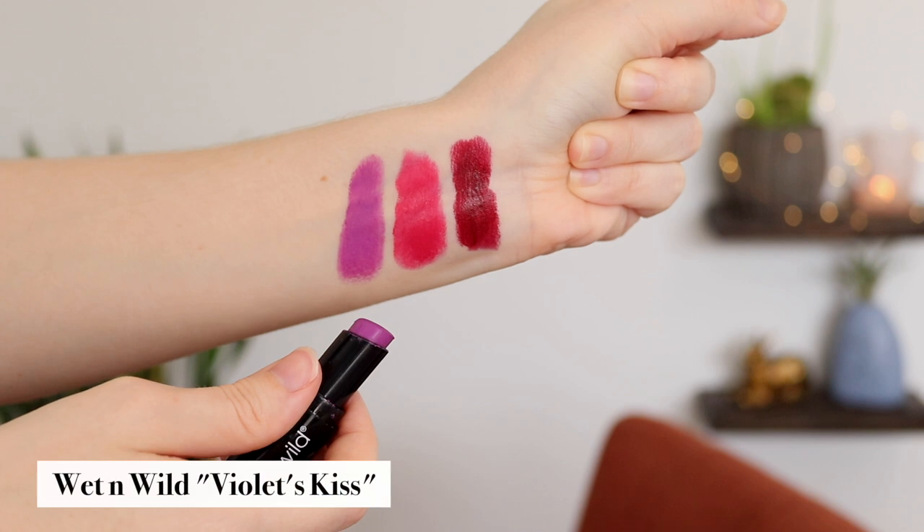Next is one you're probably familiar with — I've worn it a couple times. It's been with me for a while, but it's the Wet n' Wild Lipstick in Violet's Kiss. This is a true purple. Very purple.